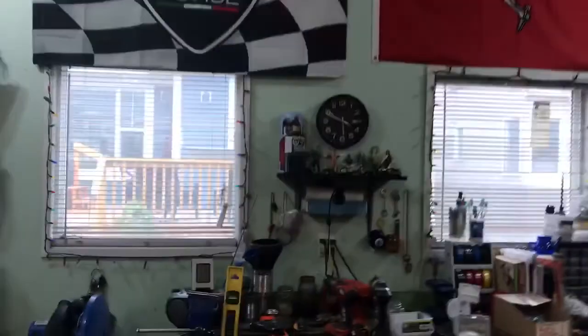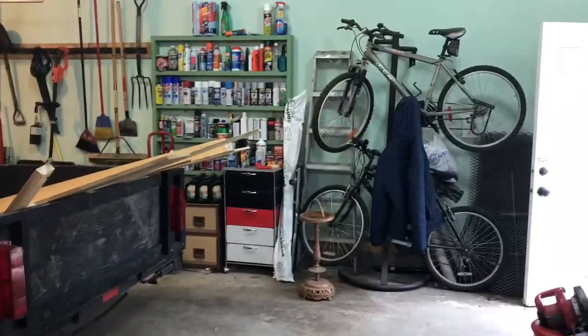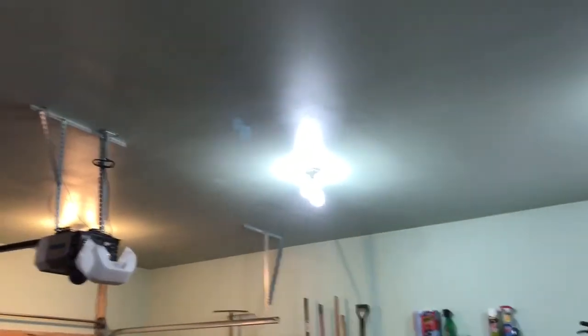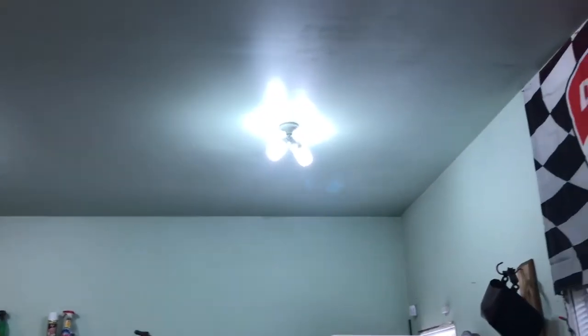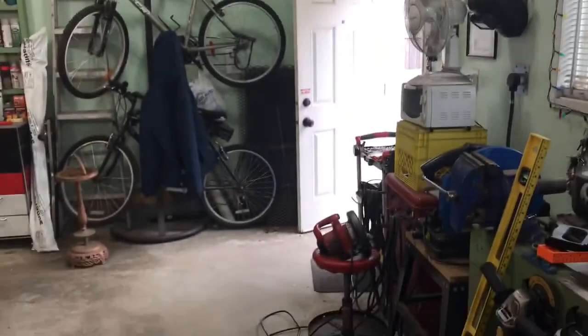The house we rented while we were building this one — funny story — had squirrels living in the attic and they used to drive the cats crazy, staring at the ceiling all the time. They did a whole lot of damage: ate wiring, the jacuzzi tub didn't work, certain switches didn't work. We told the owner and he just didn't seem to care. It was a beautiful old hundred-year-old house and he just never did anything about it — ended up selling it for very little money.